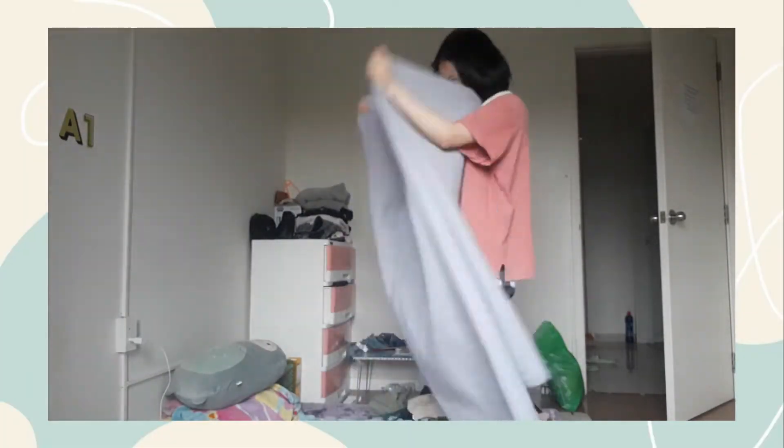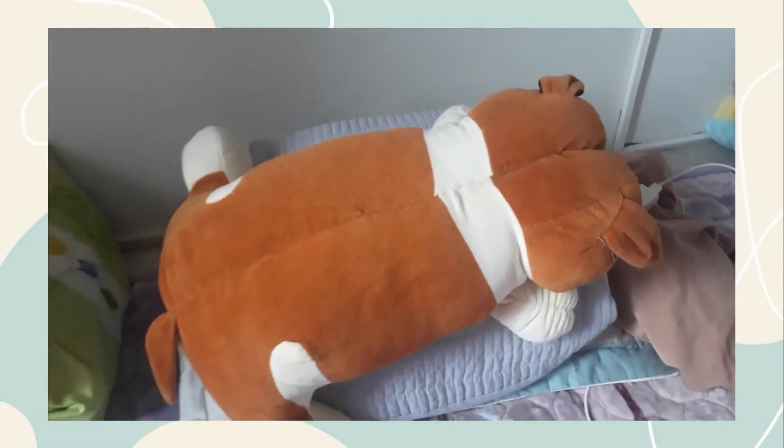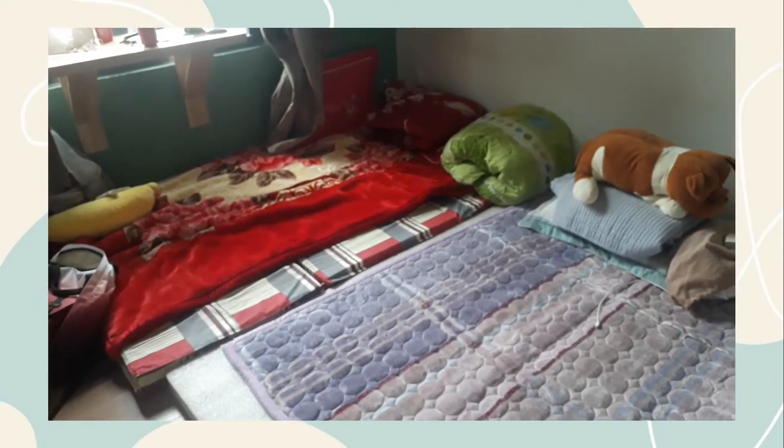Và các phòng cuối cùng mà mình muốn share với mọi người trong video ngày hôm nay đó chính là phòng ngủ. Thì phòng này mình share với cả 3 bạn khác, thế nên là mọi người thấy đồ đạc cũng khá là nhiều.